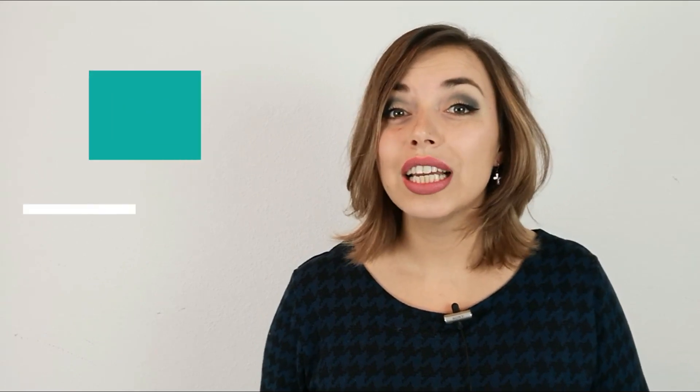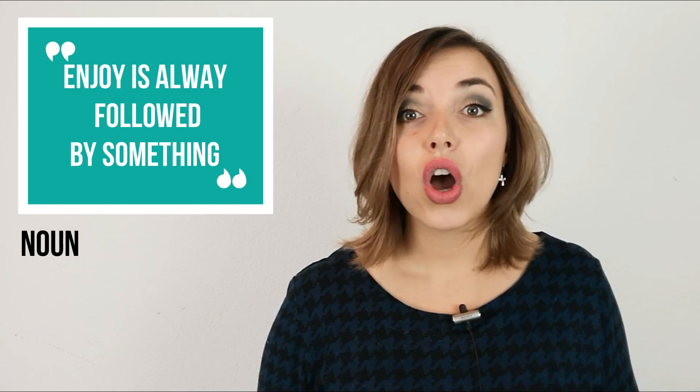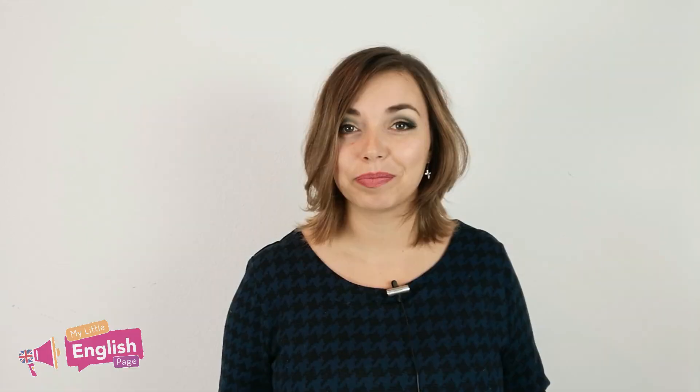So from everything I've said so far, I hope you've understood that enjoy is always followed by something — either a noun, a verb in -ing, or a reflexive pronoun. But there is an exception.